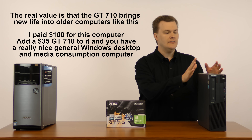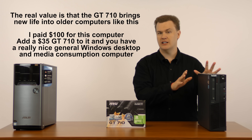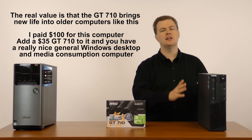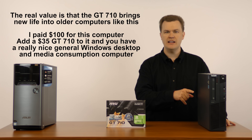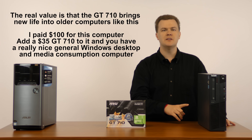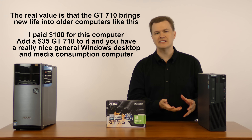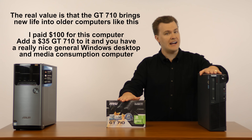But here's where the value is. I bought this computer last month off eBay for $100 — a quad-core Intel chip. For web browsing, watching Netflix, watching YouTube, checking email, doing Facebook, it's plenty. The GT 710 installed in this computer will improve the performance of HD video playback and rendering web pages, accelerating things within Windows. Combining the cost — $100 for this machine and $35 for this card — it's actually a pretty good machine.